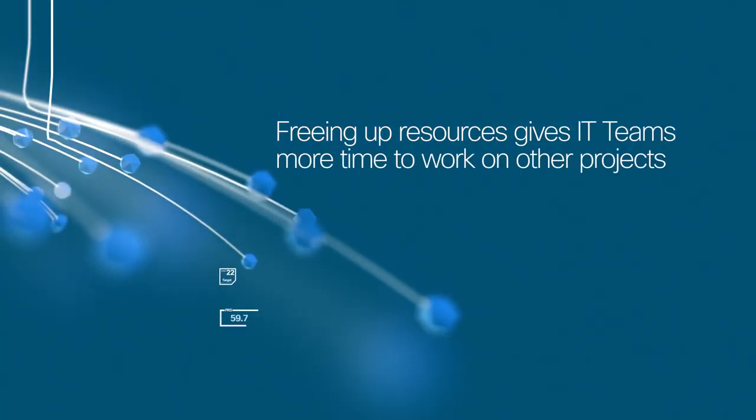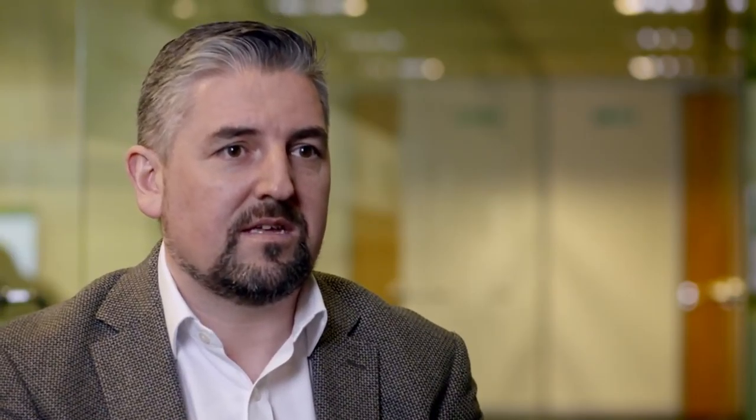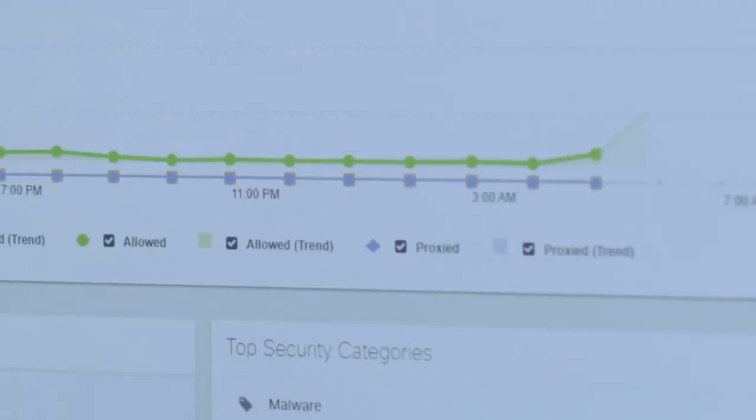One of the things I always try to drive into my team is that you have to be able to simplify and automate as much as you possibly can in order to move on to the next thing. For us, Cisco Umbrella is providing that — it's given us the ability to move forward quickly and efficiently. From a cost perspective, the return on investment from Umbrella, and the time saved, is fantastic.